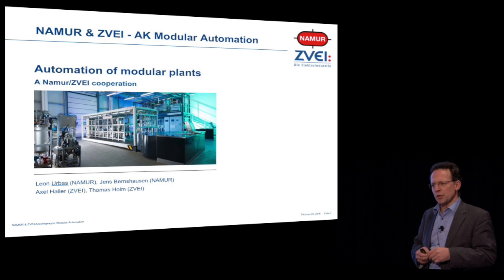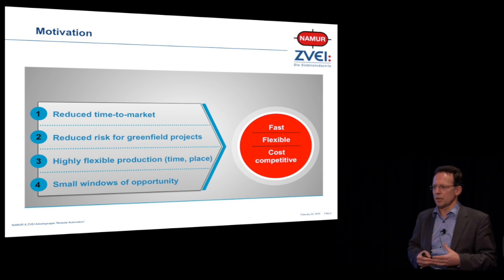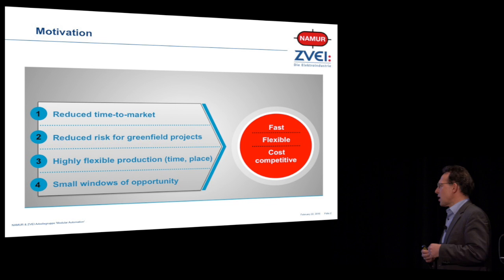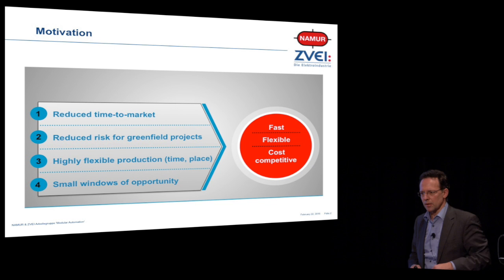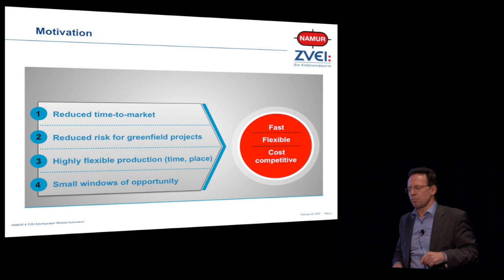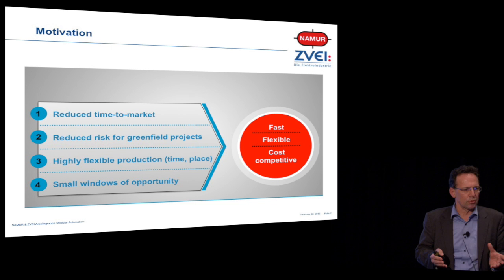What new market? We are talking about chemistry in volatile markets, where we have only a reduced time to market because volatility of customers really kicks us. When we have risky markets, where we really do not know how these markets will develop — predicting the future is like looking into a glass bubble. So we are searching for strategies to reduce risk for greenfield projects, and markets where we have demands for highly flexible production that can move easily to another place, that can easily scale up, and markets that only have a small window of opportunity because the lifetime of your product is only four to five years.